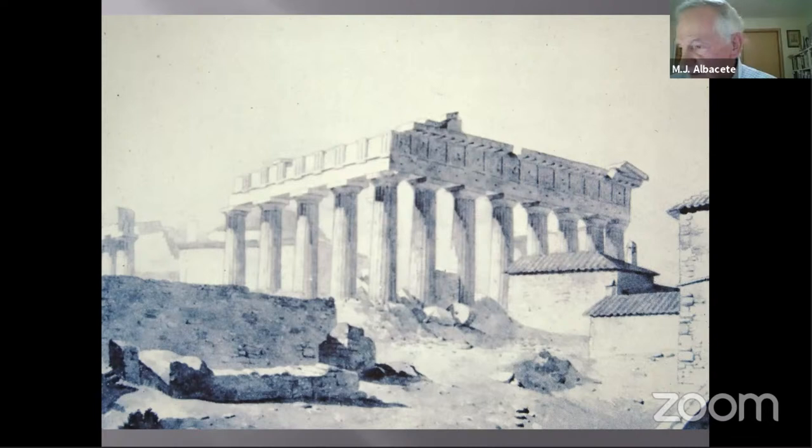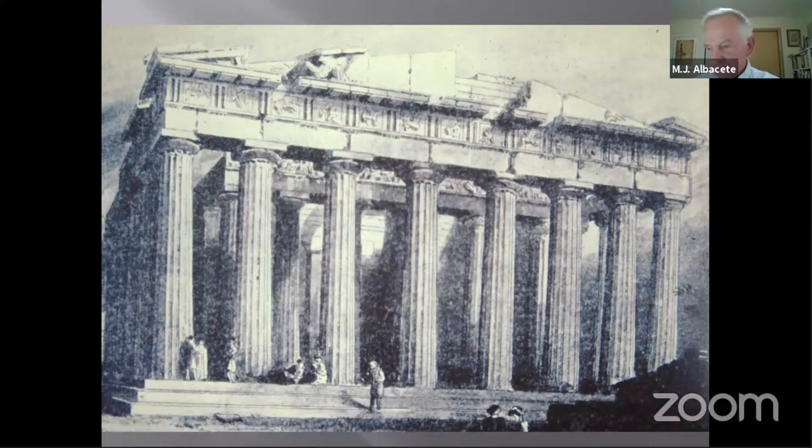The story of the Parthenon goes on as it moves from a crumbling temple, indifferently treated over many decades, subject to the fumes of automobiles, air pollution, rain, and acid rain.